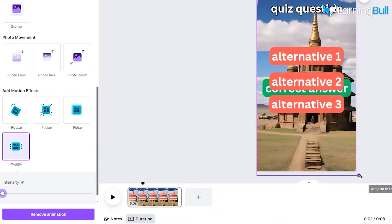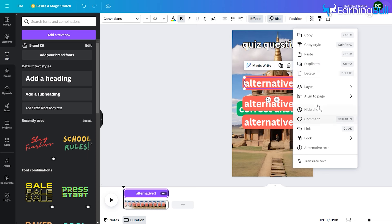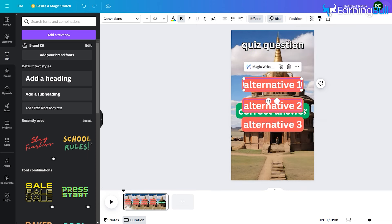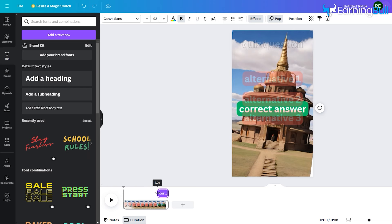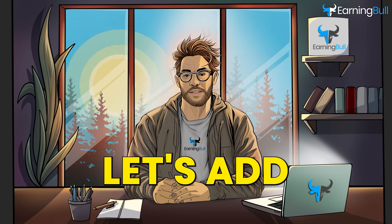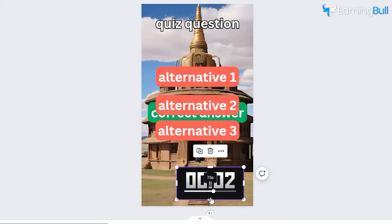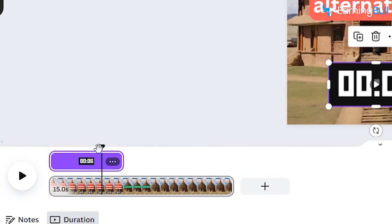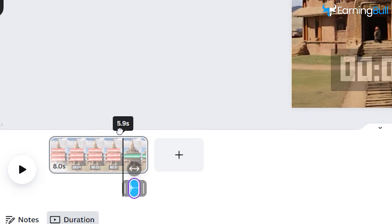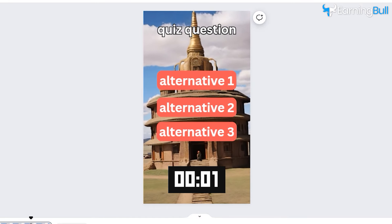Now we have to set the timings. We want the quiz and its alternatives to show for 6 seconds, and the correct answer to appear only in the last 2 seconds. Right-click on the Quiz Question text and click 'Show Timing.' You can see the timeline below — set the text for 6 seconds at the beginning, while the correct answer text appears in the final 2 seconds. Let's also add a timer and a ding sound. Go to Elements and type 'Timer,' select whichever you like, and keep its timing until 6 seconds. Then type 'Ding' in Elements, choose the sound, and adjust its timing for the last 2 seconds so it plays when the answer is revealed. Let's play the video to see the results — this is how the quiz video looks.